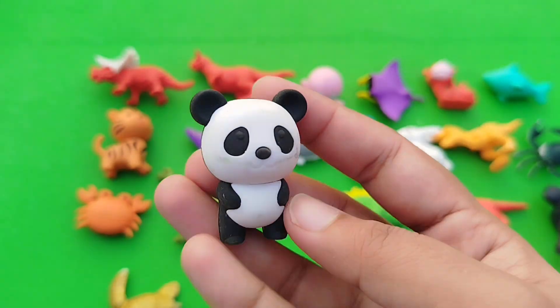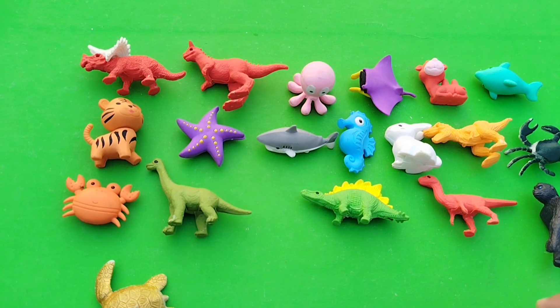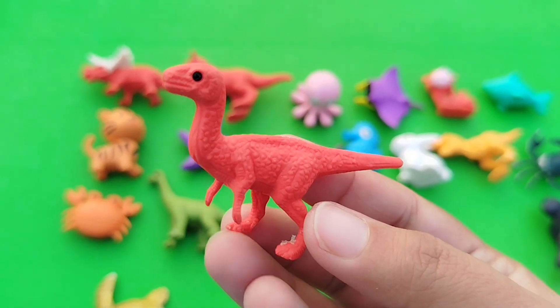A panda. This is a panda. The next one is a raptor. This is a raptor.